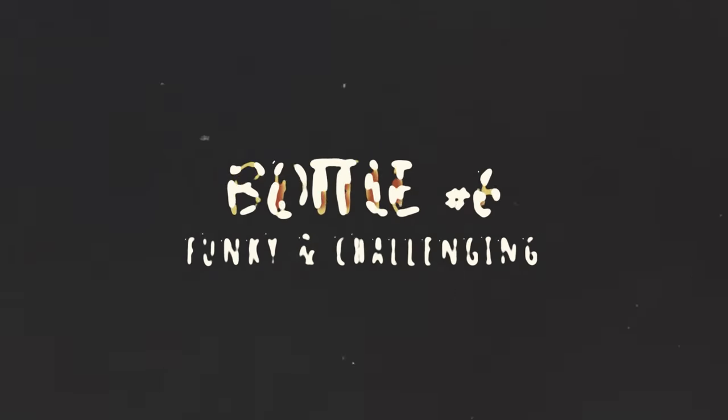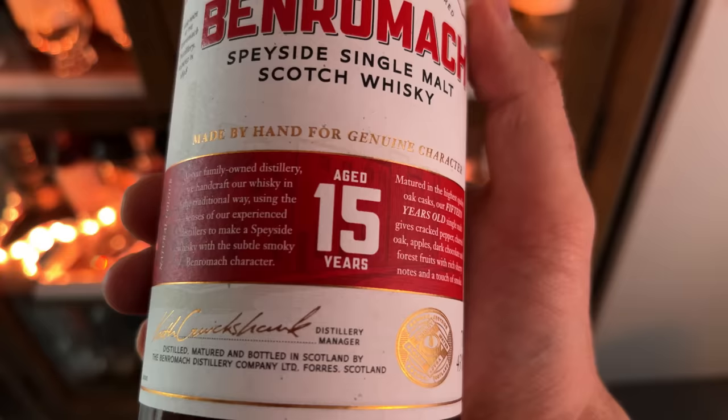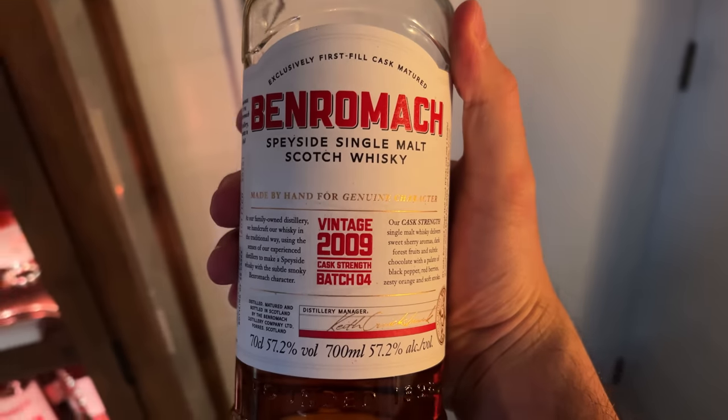Maybe call this the funky, challenging category. The Springbank 12 hits that really well — it's rugged, sharp, takes a while to get to know, and is quite hard to find. There are good alternatives since Springbank has become the holy grail for whiskey geeks. The Benriach 15 is much better value and very characterful — there's also a cask strength version. Both have lots of personality, and the Craigellachie 13 is another good option.